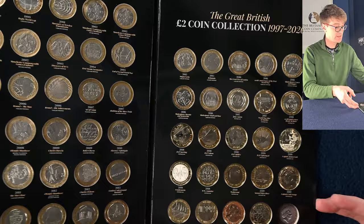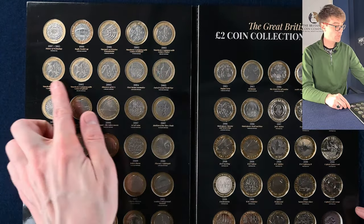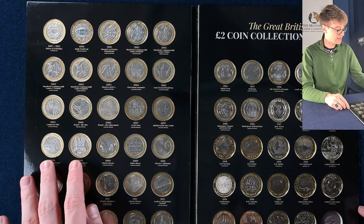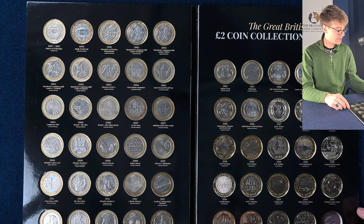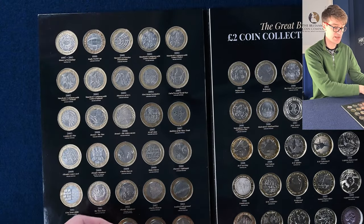On to the two pounds next, and again we've got some lovely coins. All four Commonwealth Games — they're the hardest two pound coins to find in circulation. We've got the three Olympic two pound coins, Mary Rose, King James Bible, and Navy Centenary. We will check the Lord Kitchener for a mule error. Sadly, no mule error on the Lord Kitchener.